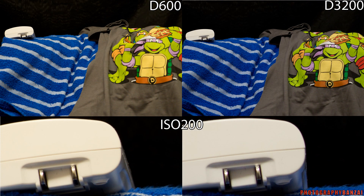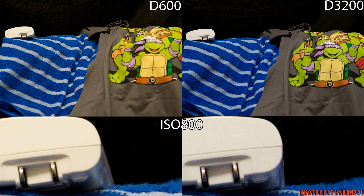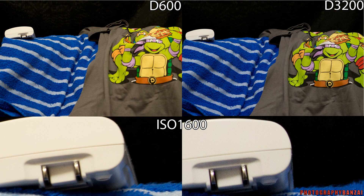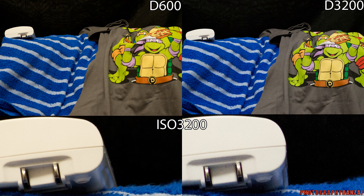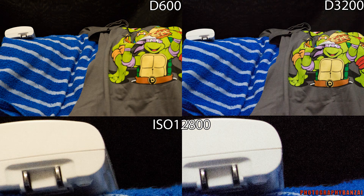Going into the ISO settings: ISO 200 is pretty close between the two cameras. Up to ISO 400, also still pretty close — you can see slightly more grain. The D3200 is similar at ISO 800, and then at ISO 1600 you start to see a falloff from the D3200 compared to the D600. At ISO 3200 it's still not terribly bad with the D3200. Even 6400 is alright, but the D600 is quite a bit better at this point. The last image — both of them are pretty bad.